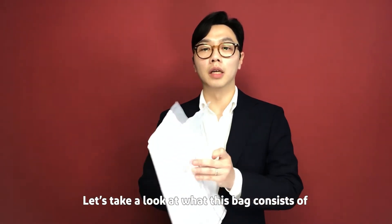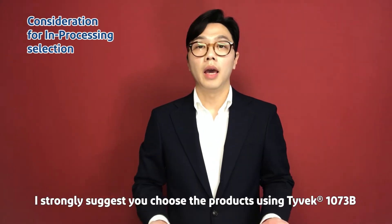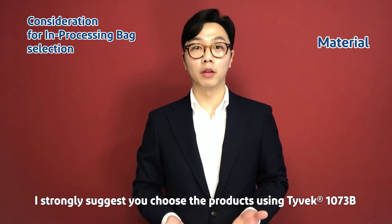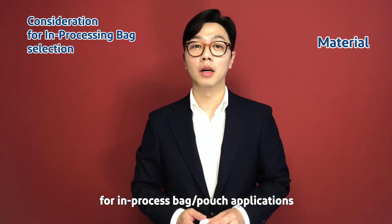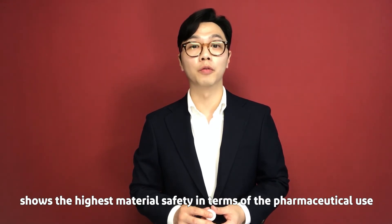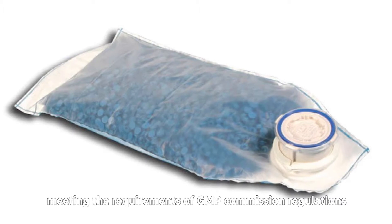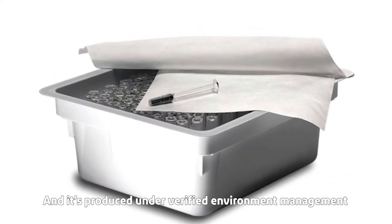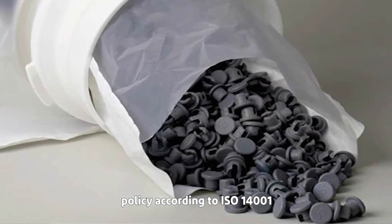Let's take a look at what this product consists of. One side is Tyvek; the other side is film. I strongly suggest choosing products using Tyvek 1073B for in-process bag applications, because 1073B shows the highest material safety for pharmaceutical use. Tyvek 1073B is manufactured according to quality standards meeting GMP commission regulation requirements and is produced under a verified environment management policy according to ISO 14001.